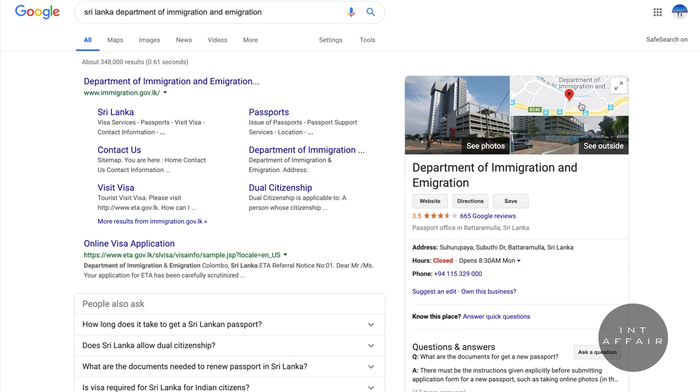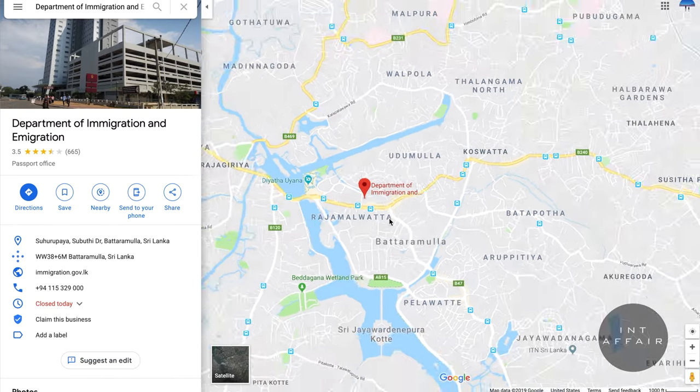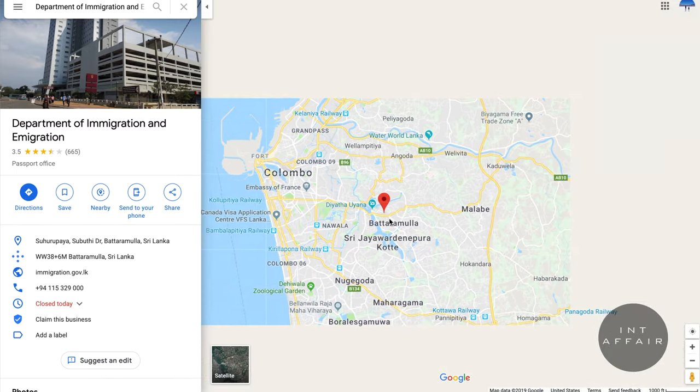Note that you can only apply for the visa two months prior to your departure date. The site advises keeping a printed copy of your visa when you arrive, but we were never asked for ours — the customs agent had our information on their computers. For those wanting to stay more than 30 days, there is an option to extend for up to six months, but you'll have to do that once in the country at the Department of Immigration.